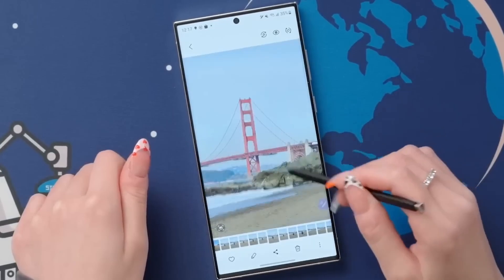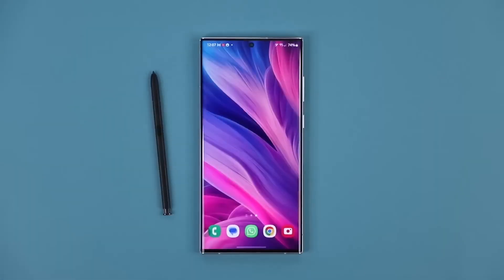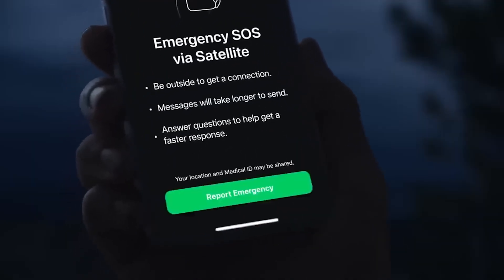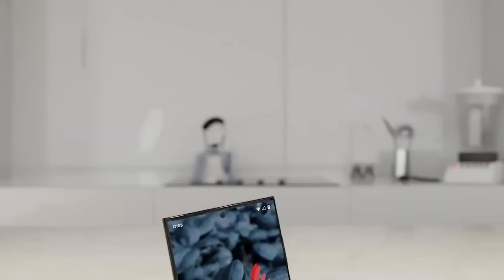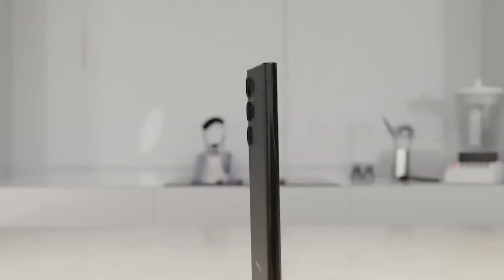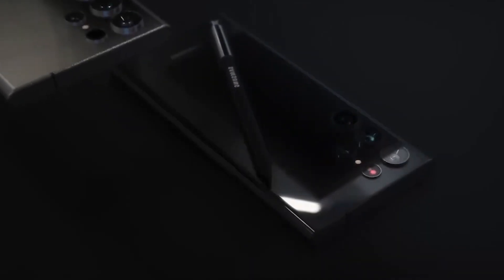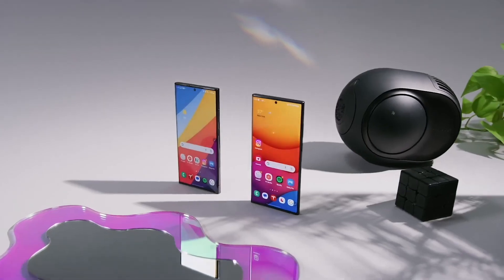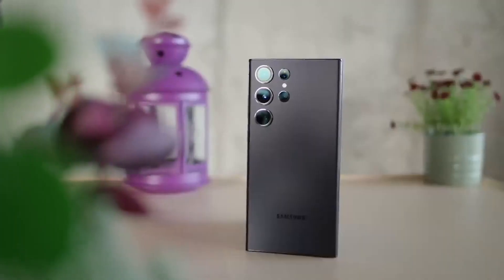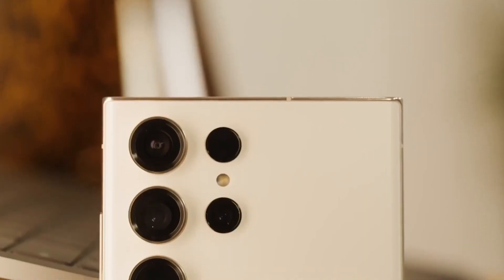Those are the biggest changes slated for the Galaxy S24 Ultra based on the rumors so far. Faster charging, a brighter screen, and satellite connectivity have us especially excited. Of course, specs aren't everything — we'll have to go hands-on to see how well Samsung executes on these upgrades. But on paper, the S24 Ultra is shaping up to be a worthy successor with some seriously drool-worthy features. Let us know which rumored change has you most hyped in the comments. Thanks for watching, be sure to subscribe.